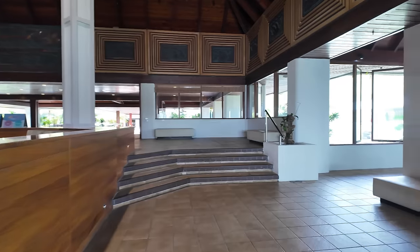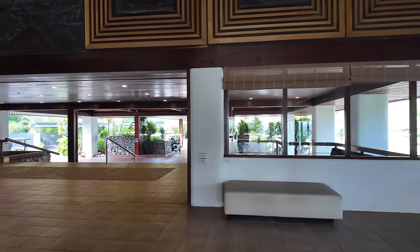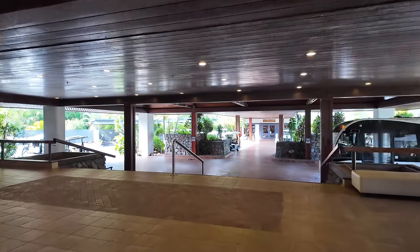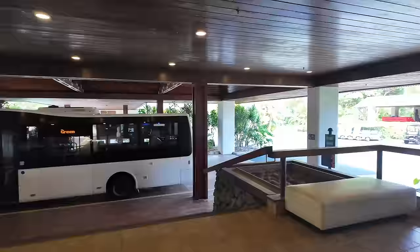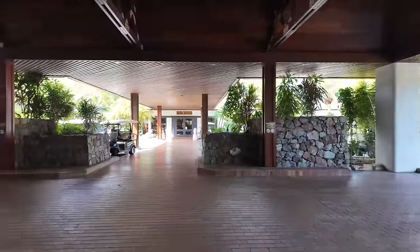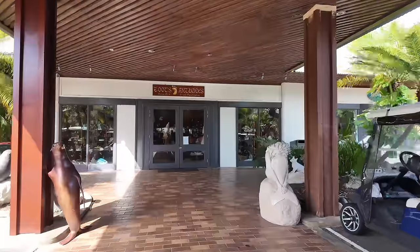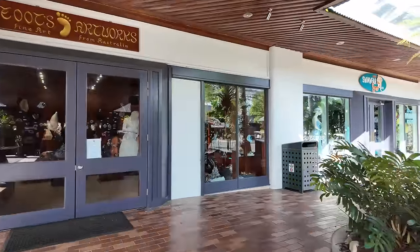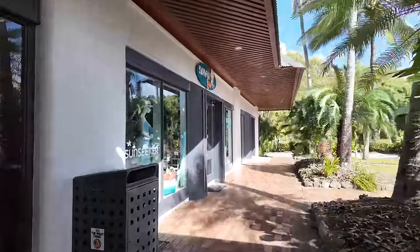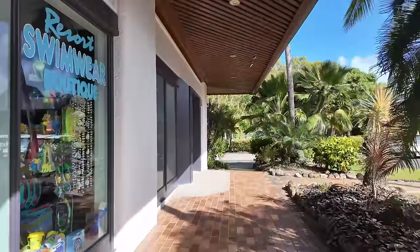Walking back through the Resort Center, you'll see as we go up and then down the steps that there is a bus — the island shuttle — which is free. There are a couple of different stops and it goes around the majority of the island. Outside the front of the Resort Center, there are a few extra shops, an art gallery, and an additional swimwear shop as well.